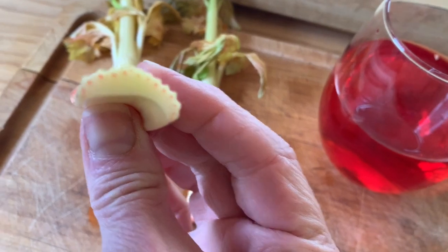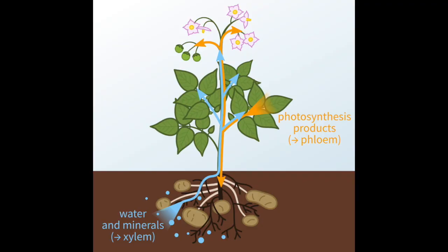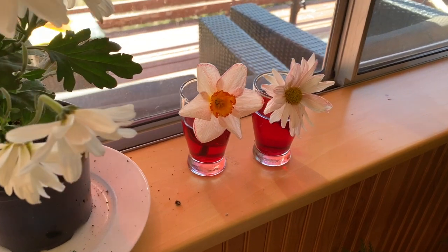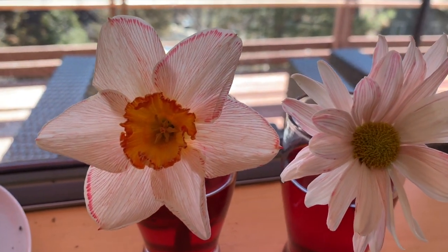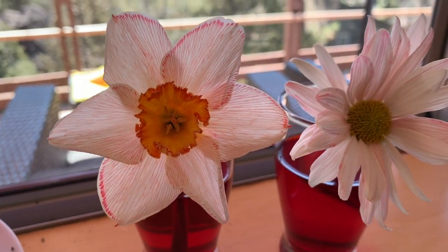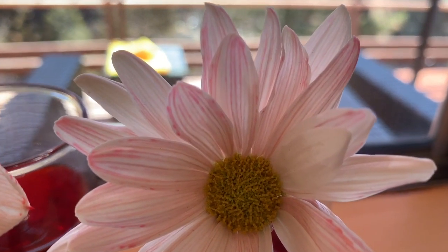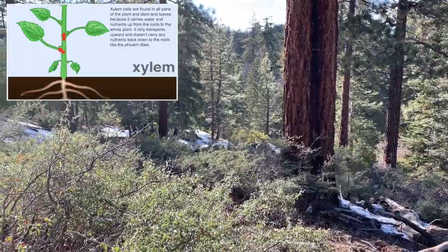Let's go check our flowers. If the xylem worked properly, it should have pulled the water up the stem to the petals, turning them pink. There they are — they did it! For mine it took overnight to see, but I can see the pink in the petals really clearly, and you can actually see the lines of the xylem in the petal itself.